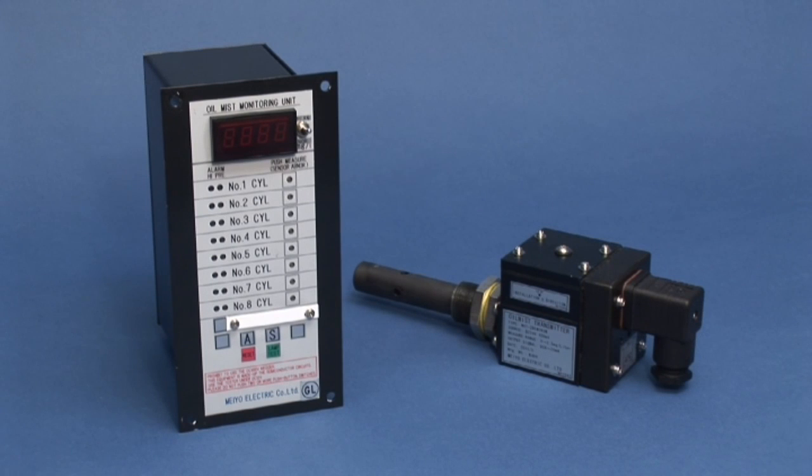The output signal is DC 4 to 20 milliampere. Connection with other devices is also possible.